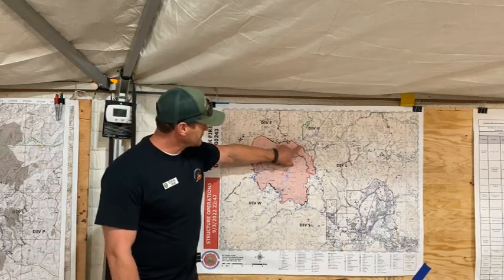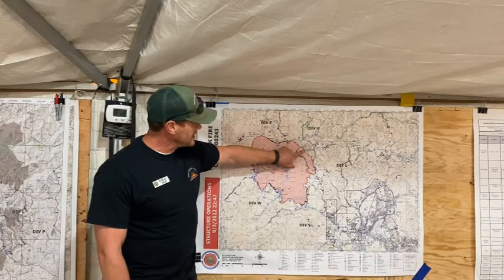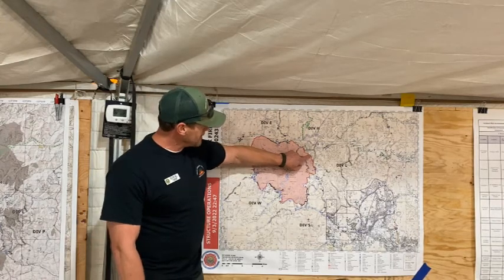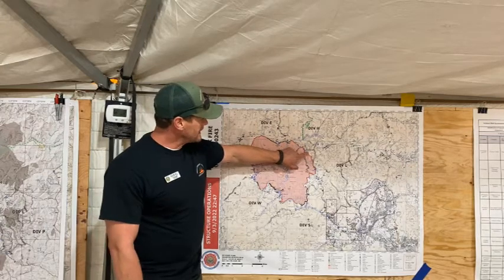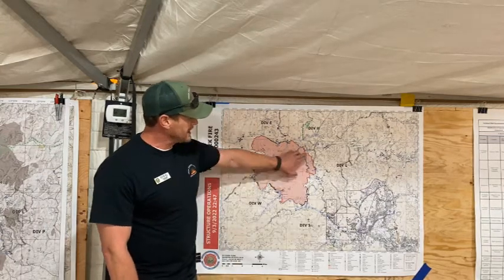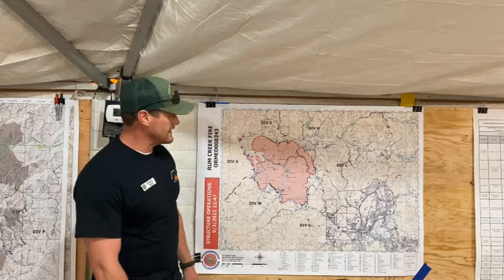From there on, they're working on securing and mopping up. They did a small burnout operation right in there that they're currently working on — they should finish that tonight. If they don't, Night Shift will be in there to complete that and start securing that line.